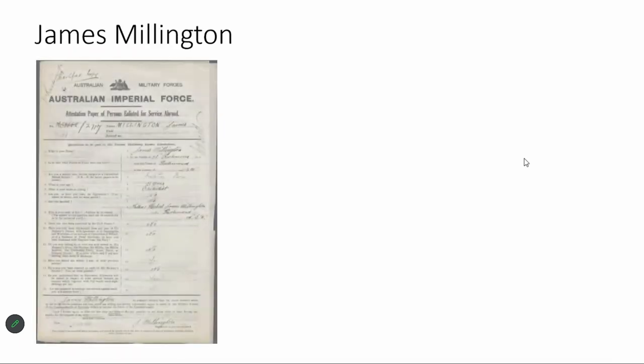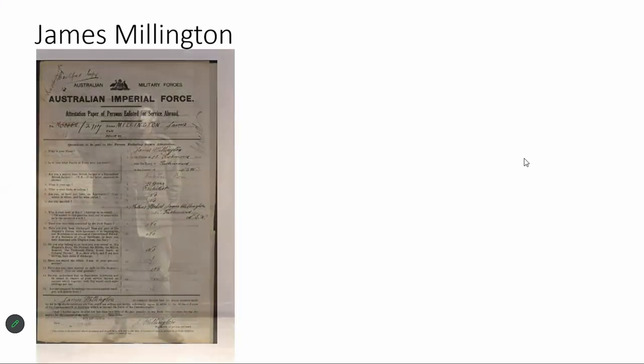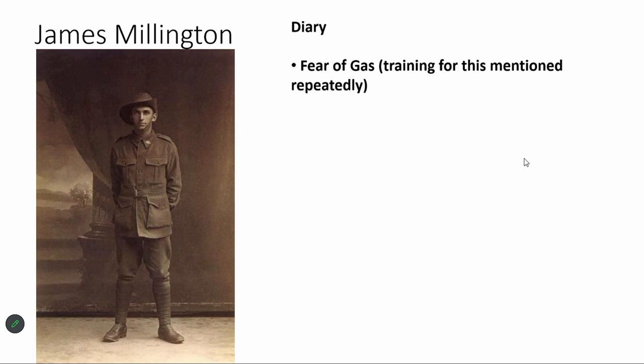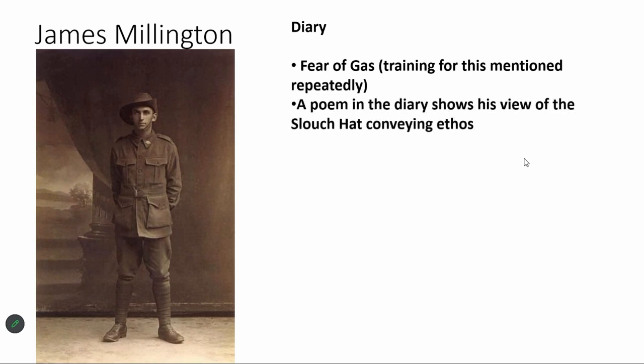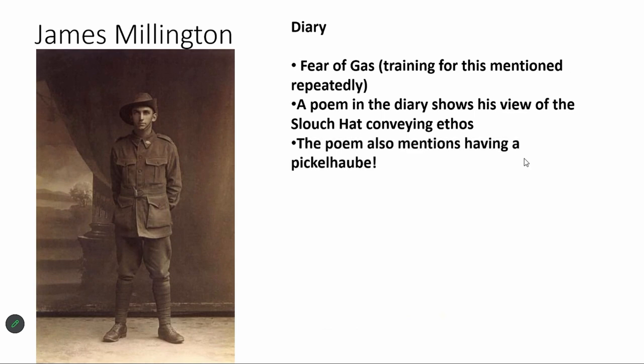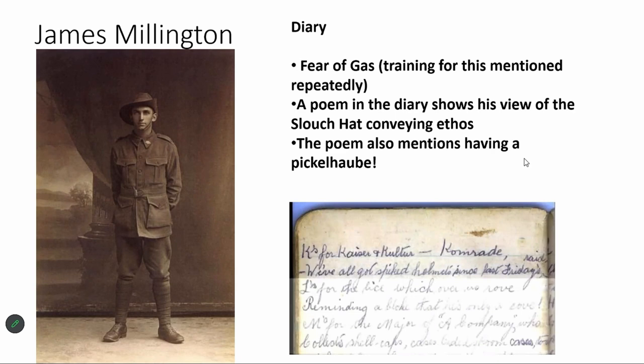The isotope analysis gave us a likely shortlist, and we started off with a chap called James Millington — here's his attestation where he joins the Australian military, and a picture of James at the start of the war. We found records of a diary James had kept, in which he repeatedly talks about his fear of gas. He also wrote a poem — the ANZAC ABC — which talks about his pride in being an Australian. His poem includes: 'H is for helmets for shrapnel or gas, ANZAC hat is a thing that's a bit warmer' and 'K is for Kaiser, culture, comrade — we've all got spiked helmets since last five days' raid.'